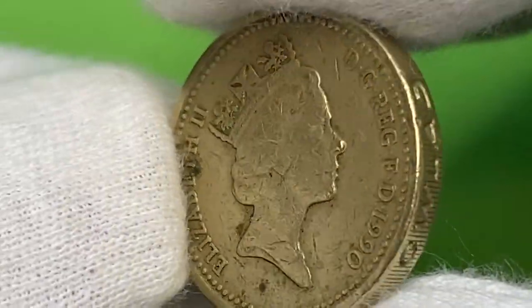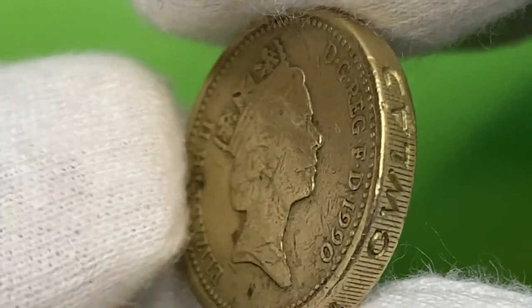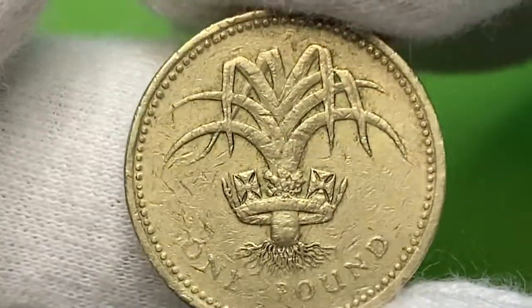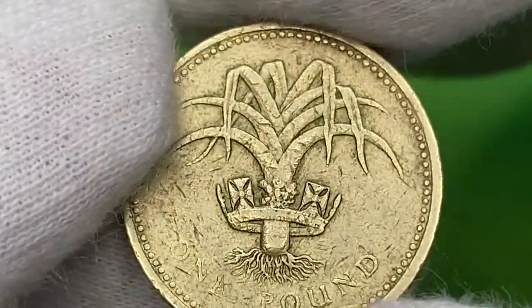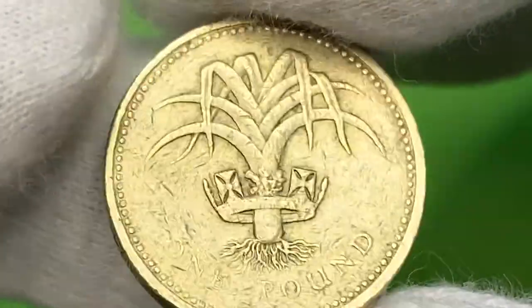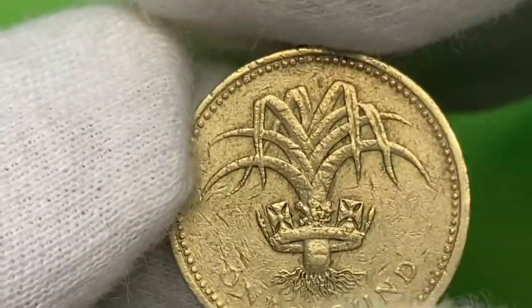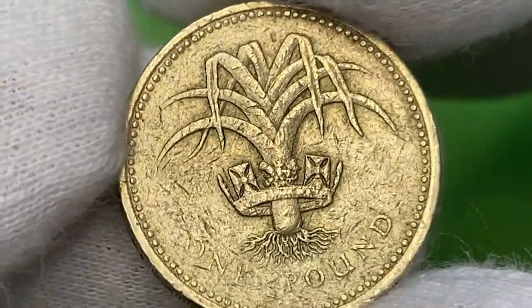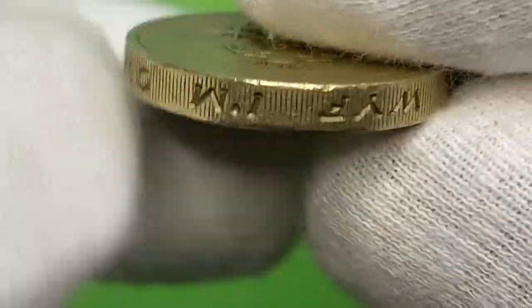This specimen is heavily circulated with too many abrasions in some unpleasant spots and light to medium wear on the reliefs. According to the NGC price guide, the 1991 pound at conditions below MS65 is worth no more than $7.50. Proof variants are slightly more valuable. On eBay, circulated and ungraded one-pound coins from the 1990s sell for between $2 to $6.